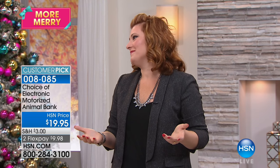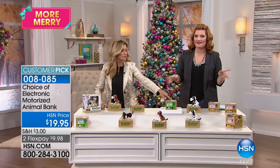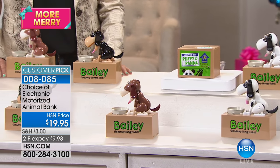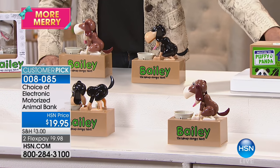This cute little Bailey that you were just seeing is a piggy bank — or I guess I shouldn't say piggy bank because it's a dog bank. Here's what's going to happen: we've got some choices for you. We've had this for seven years running. They sell out every season, and we have Kerry Walker joining us. This is your choice of the electronic motorized animal bank. At $19.95, this is an impressive value.